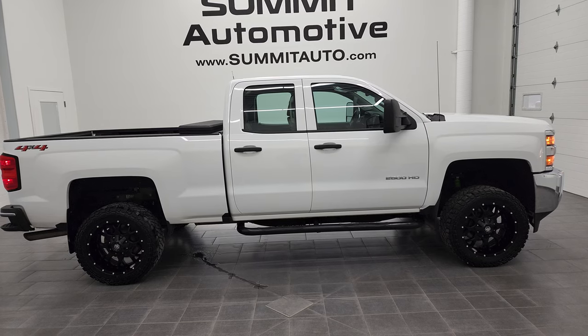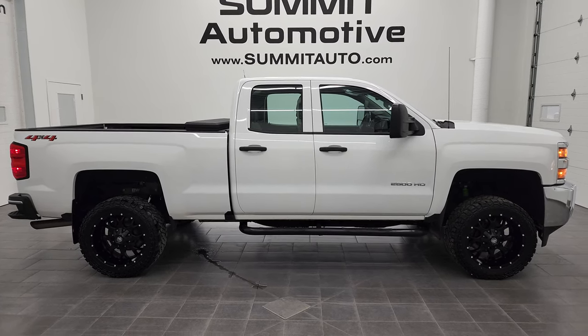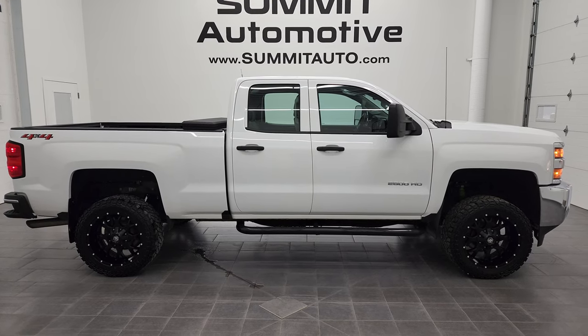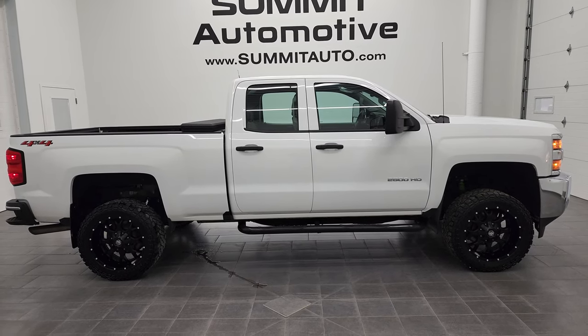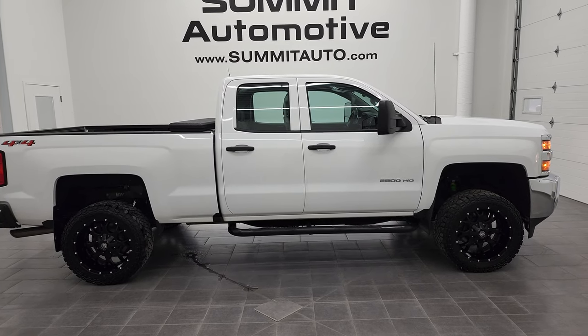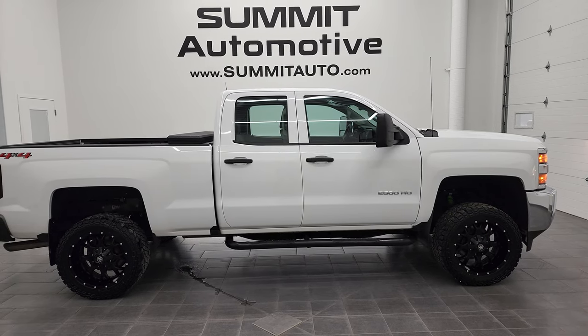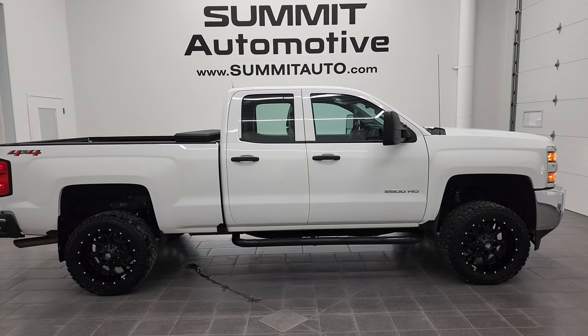A link to more Chevy 2500 truck videos like this one in the upper right, a link to this vehicle on our website in the lower left, and a link to one of our latest YouTube videos in the lower right. Click those and check us out. We're super excited to help you with this ultra clean 2018 Chevy Silverado 2500 double cab, short box, work truck in Summit White. Thanks again for checking out the video — remember to like, subscribe, and share.